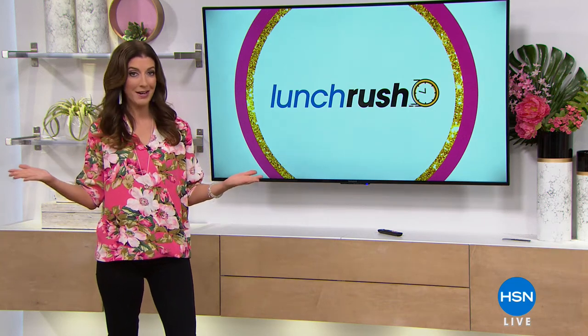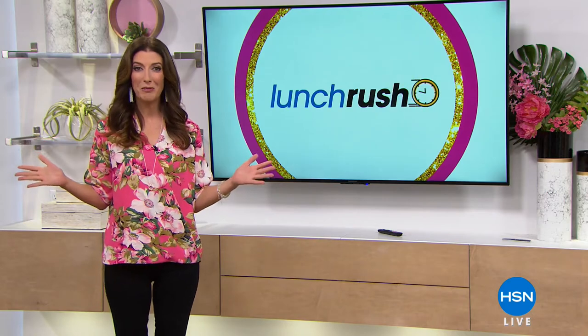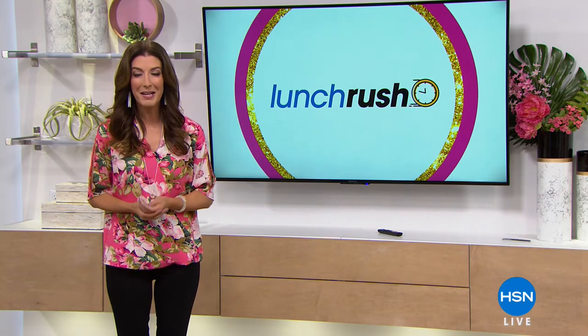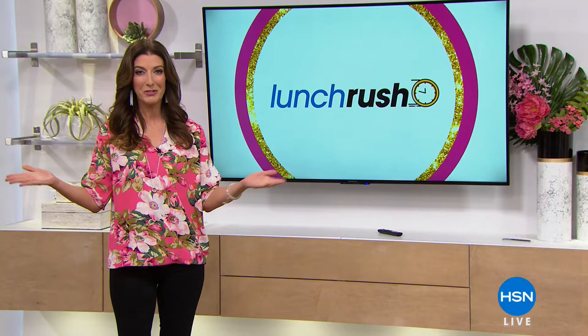Eat lunch and go shopping at the same time, right? We're all good at multitasking. My name is Sarah, and boy, do we have a great show planned for you. We're going to be shredding with Bill Duggan. We've got beauty, we've got electronics, we have Joy Mangano. But today's lunch rush always begins with the today's special. Check it out.